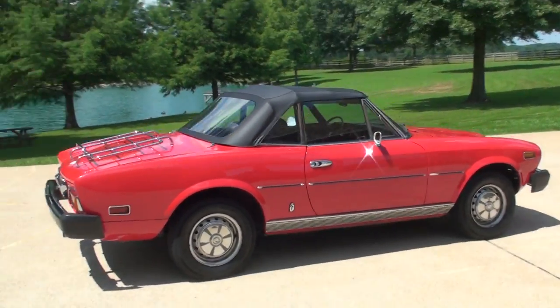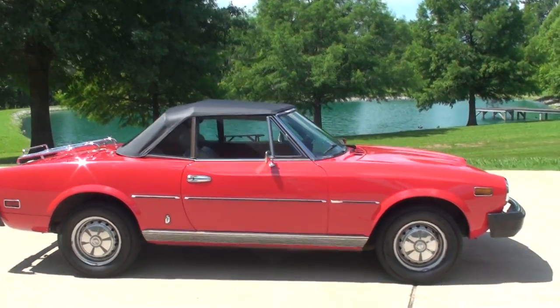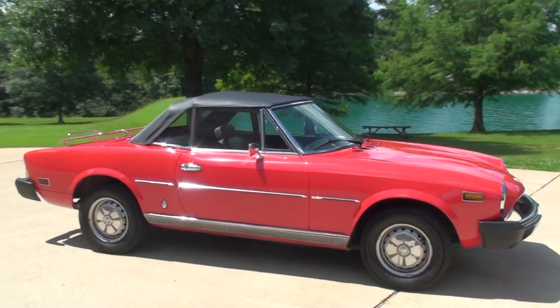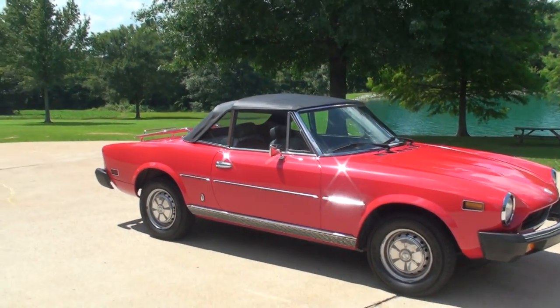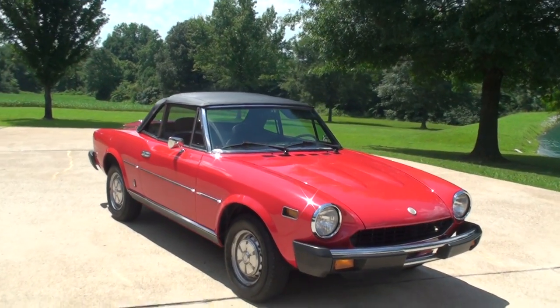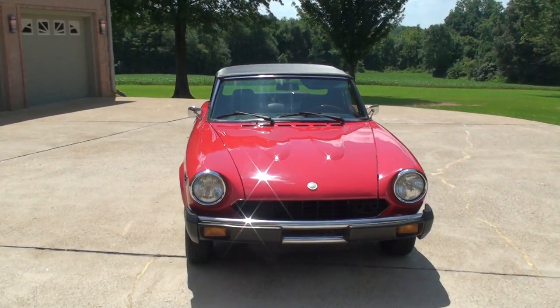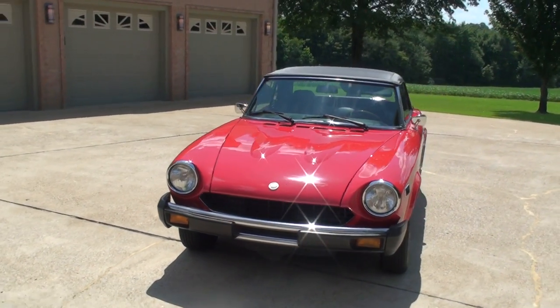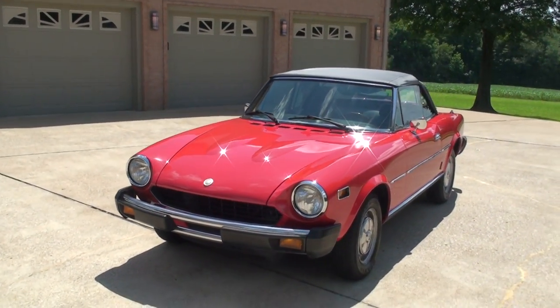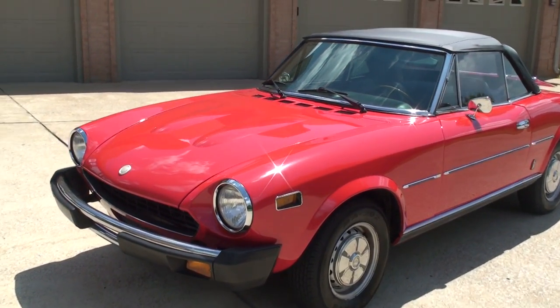The car does come with a nice car cover — it's in the pictures. It's also got the boot cover, so when you put the top down it covers the top. Keys and all kinds of paperwork. Give us a call and come and see us. Thank you for watching.